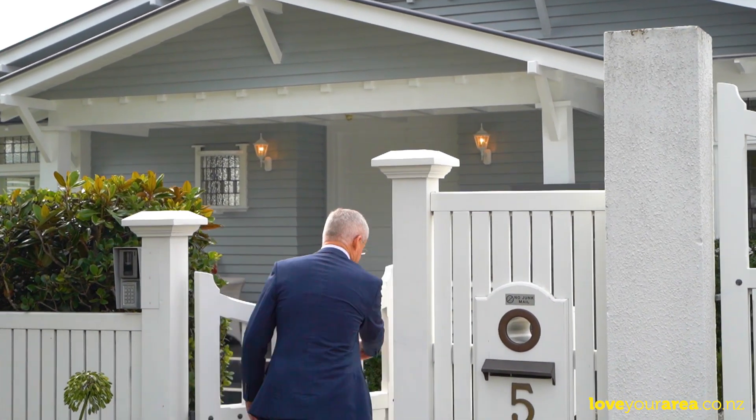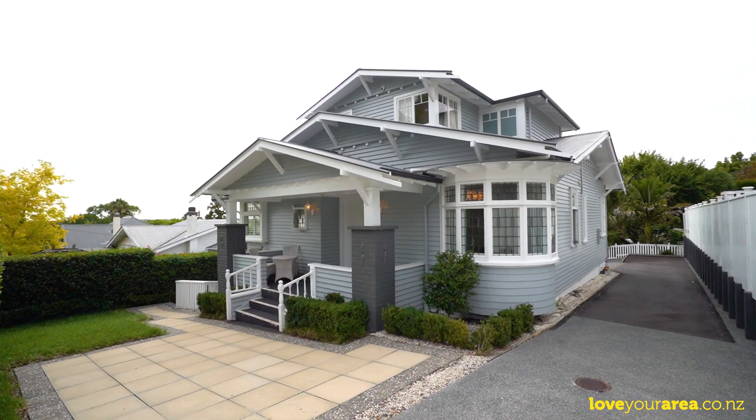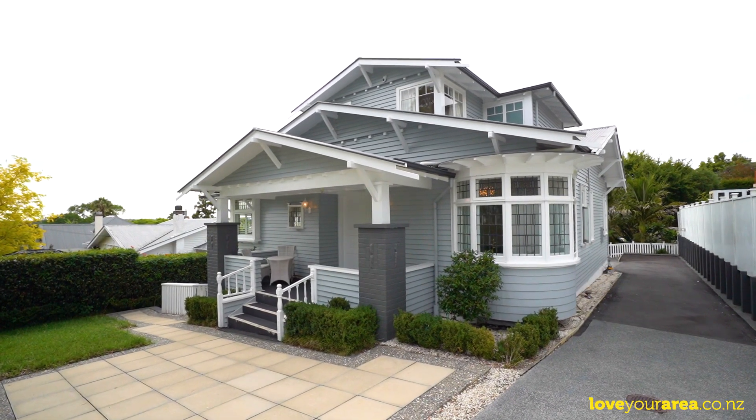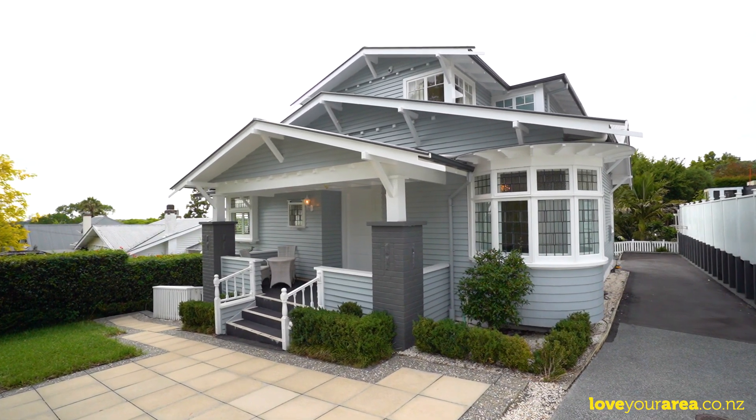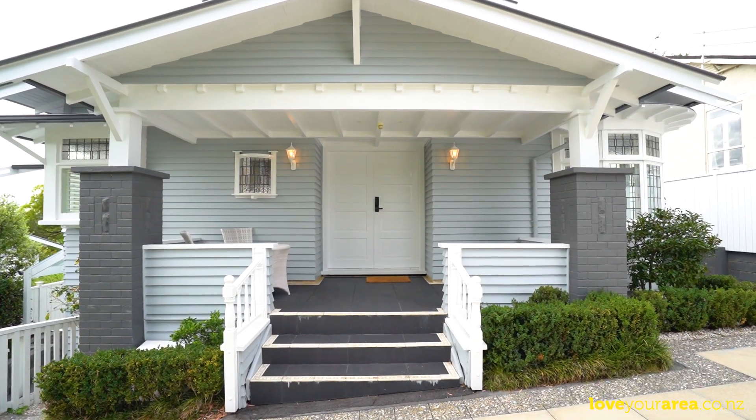Situated in the sought-after Golden Triangle between Remuera Village, Mount Hobson and Newmarket, this fully renovated and remarkably spacious 323-square-metre character bungalow in the double grammar zone is perfect for larger families.